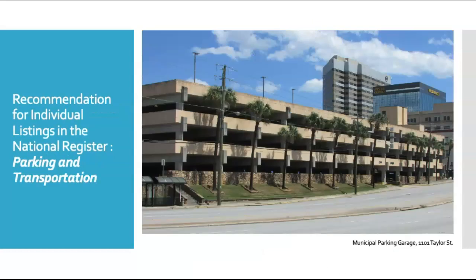We recommend one parking structure for individual listing on the National Register of Historic Places under Parking and Transportation. Parking garages were new to Columbia during the early 1960s. The city's municipal parking garage, seen here along Taylor and Assembly Streets, was designed by LBC&W and completed in 1965. It was the first parking garage built by the city, and it represents a shift towards the commuter as building uses in downtown Columbia shifted from residential to commercial, and the city became concerned about keeping shoppers downtown rather than in the growing suburban shopping malls.